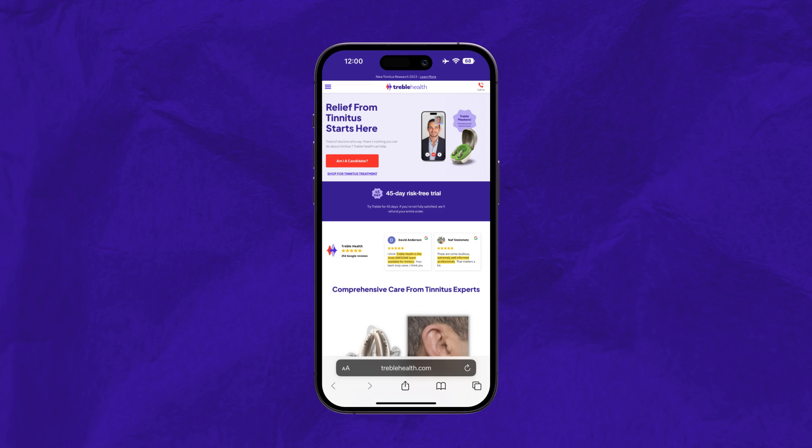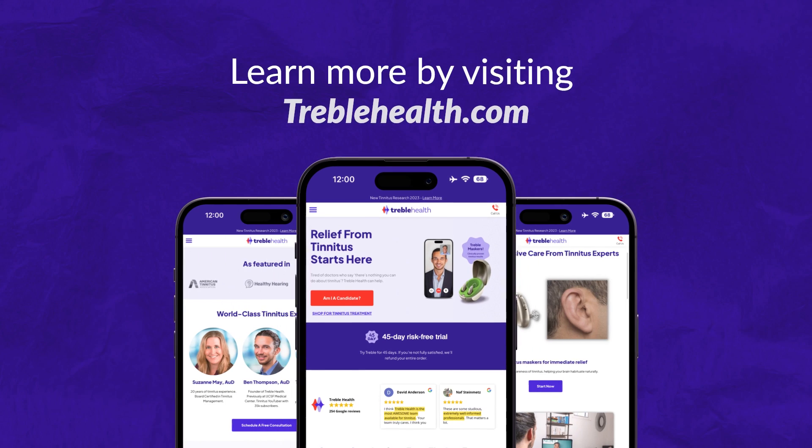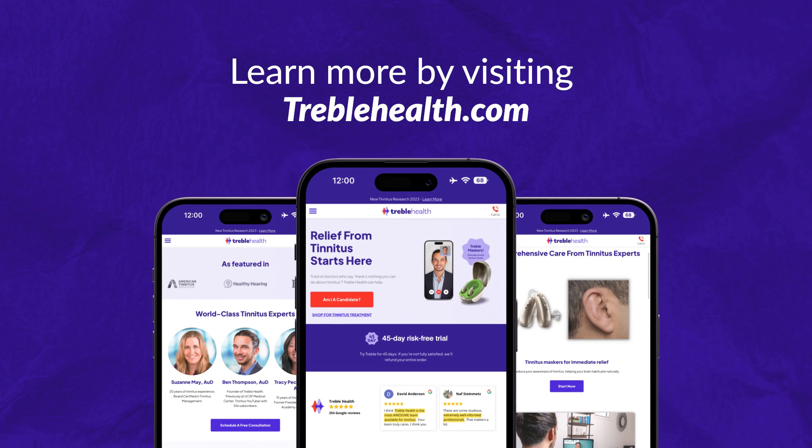At treblehealth.com we have telehealth audiologists available for a free consultation. We have analyzed all of the leading tinnitus treatments, and what we find most effective for a majority of patients is a combination of sound therapy with medical devices on the ears, plus cognitive behavioral techniques performed in one-on-one sessions with an expert over time.